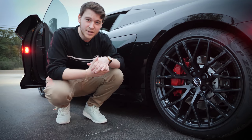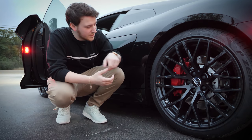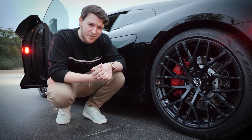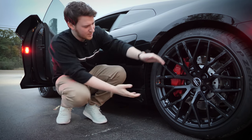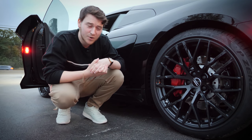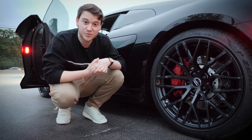These have the anthracite rims on them, 20 inches, absolutely beautiful. I think they have 15 inch brakes on them, possibly 14 inches. I mean, there were wheels that big just a couple years ago. Absolutely beautiful and stunning.